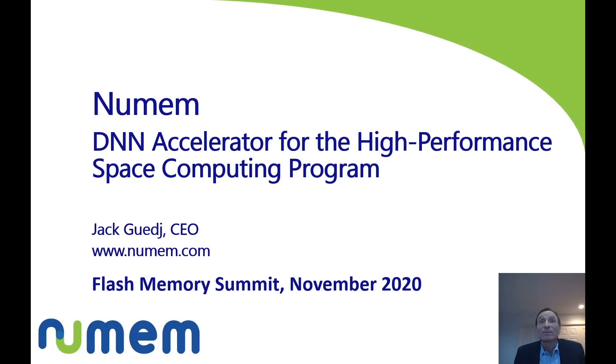Hello and a warm welcome to the Virtual Flash Memory Summit November 2020. My name is Jack Gage. I am the CEO of NewMem, a provider of smart memory IP cores based on MRAM. Today I want to talk about the MRAM-based DNN accelerator for the high performance space computing program.